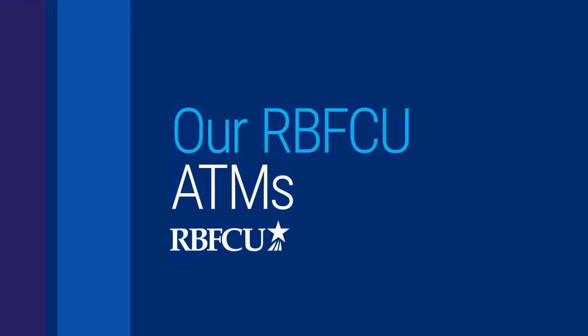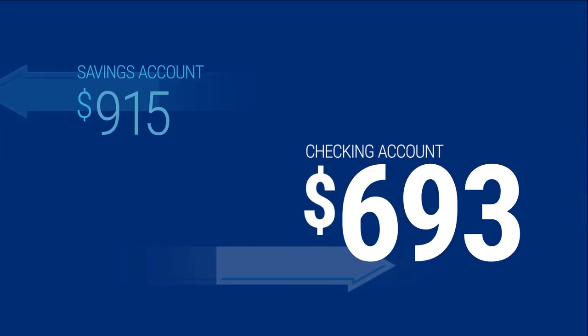Our RBFCU ATMs. With ATMs, you can deposit cash and checks as well as withdraw cash, transfer funds between accounts, and view your account balances.